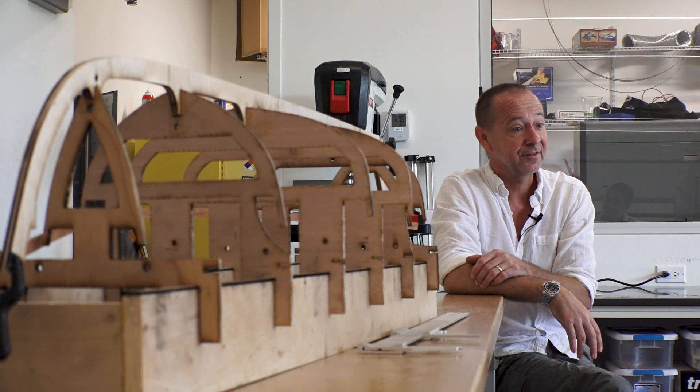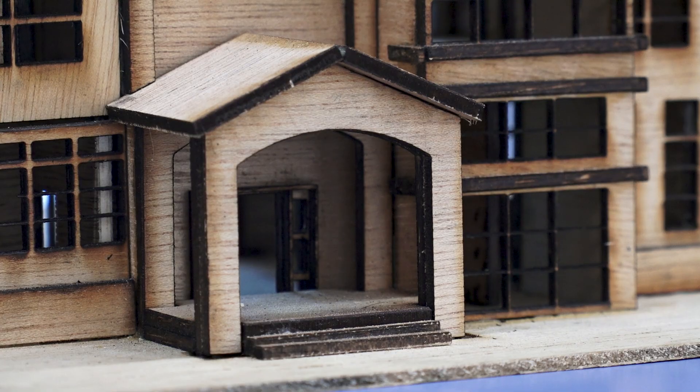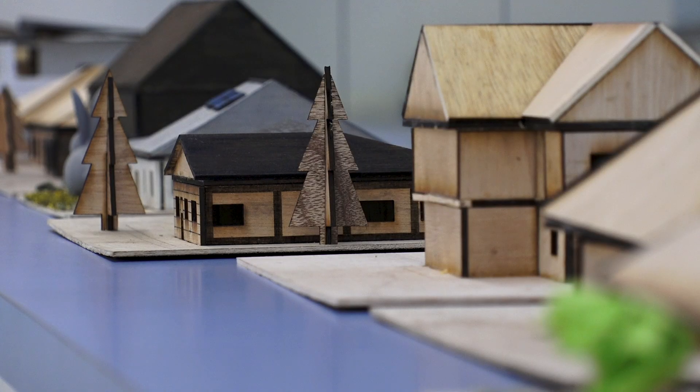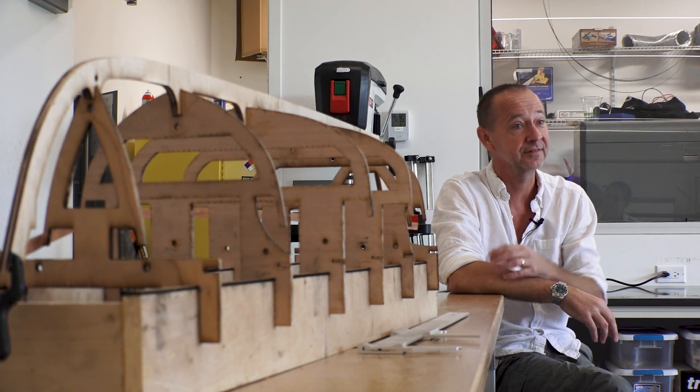I gave them a design brief of a three bedroom, two and a half bath house. Then we applied the Caymanian planning permission rules, with all the restrictions that come with that. They started to design the floor plan of the house, then the house itself, and then they had to build it.